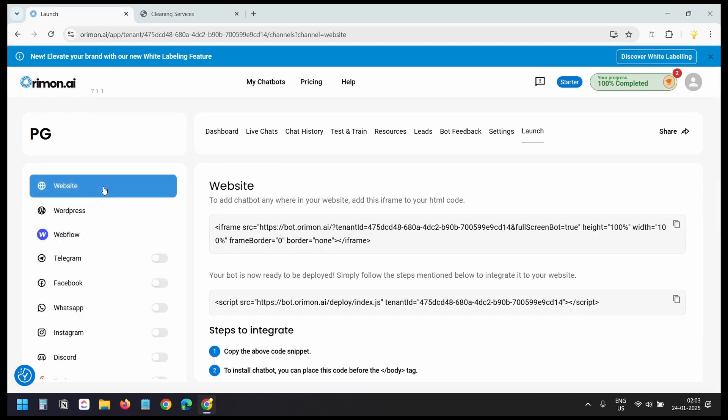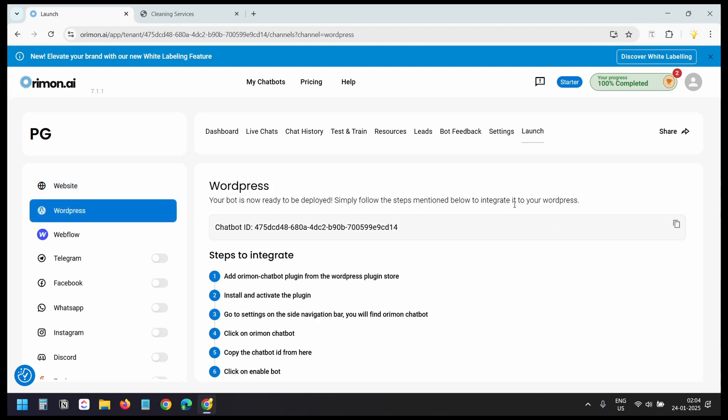Let's integrate the bot on our website. I'll click the 'Launch' tab and select 'Website.' You can embed the chatbot using an iframe code on a page, or copy the script code to display the chat icon on all pages. If you have a WordPress website, you can install the Orimon Chatbot plugin.